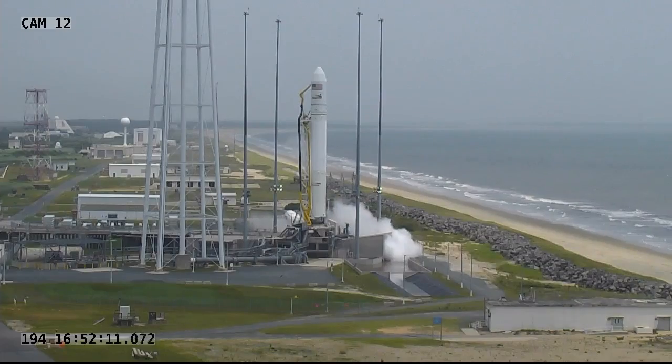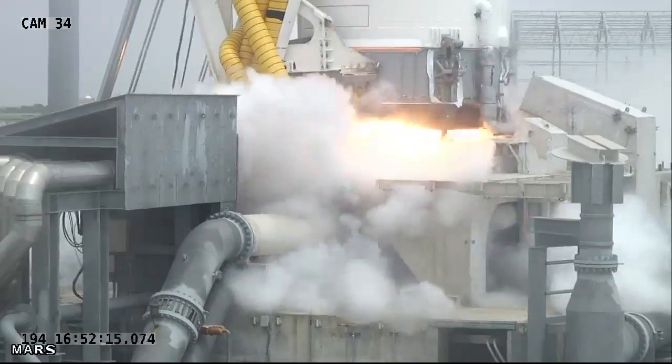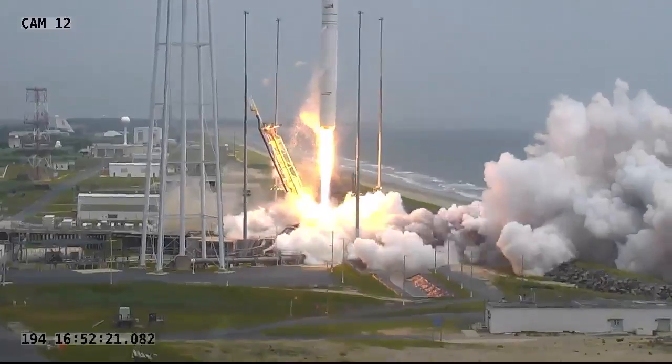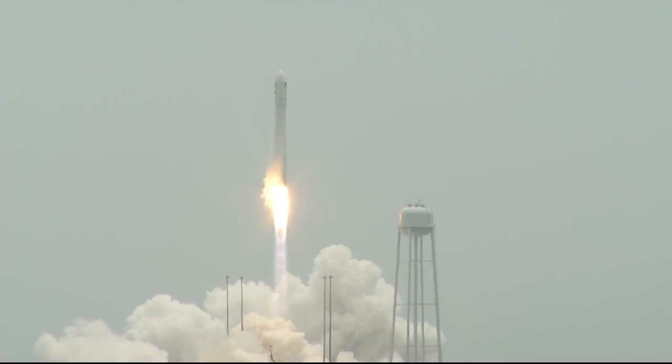Five, four, three, two, one. And we have ignition. And we have liftoff of Antares for the Orb-2 mission from the Wallops Flight Facility, delivering Cygnus on its second commercial resupply service to the International Space Station.